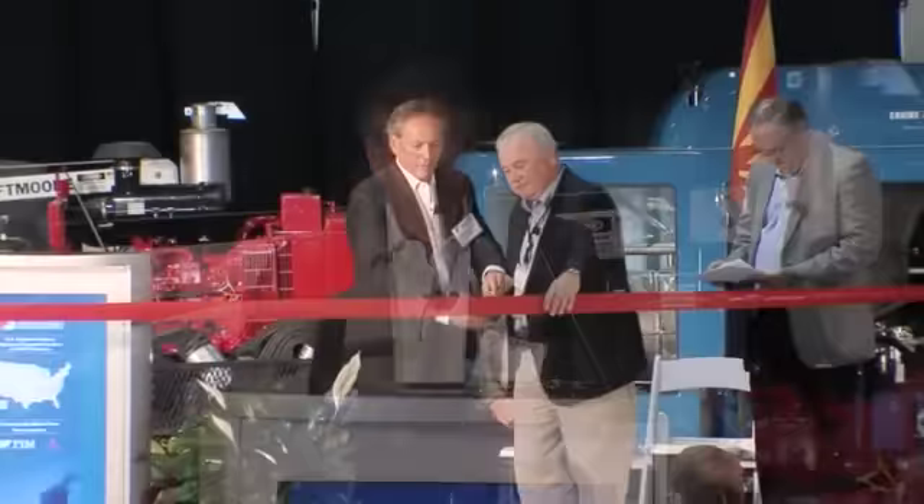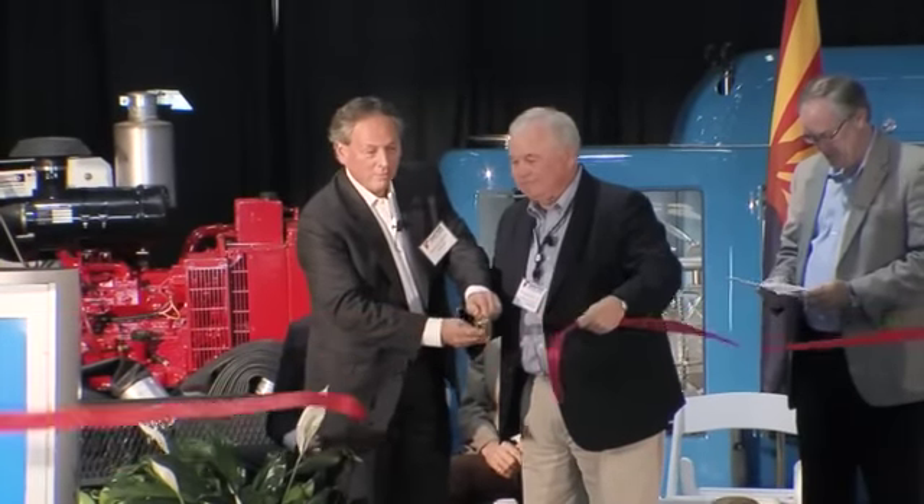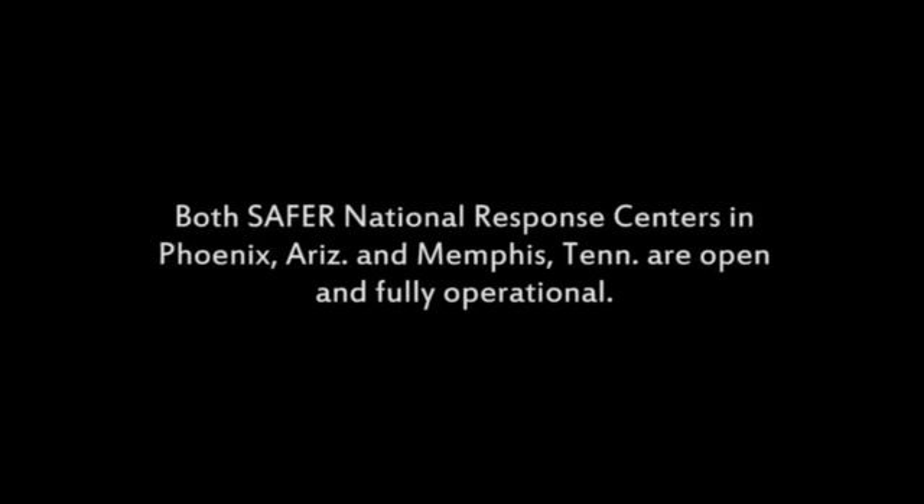This facility is very important to us — important to me and my company, and important to the nuclear industry. It adds tremendously to our ability to combat any type of accident thrown at us, either by Mother Nature or by man. With the opening of this center and the one in Memphis, the U.S. nuclear industry adds yet another layer of safety and protection to the American public and to our employees.